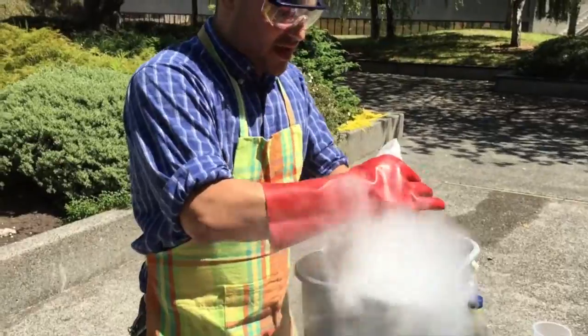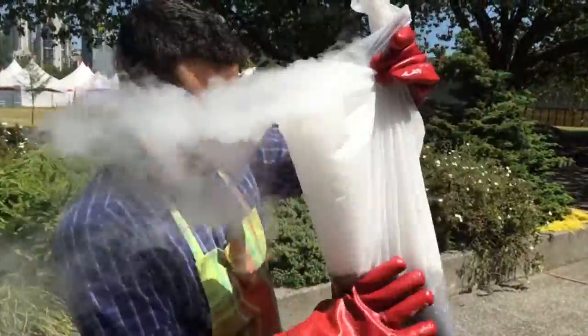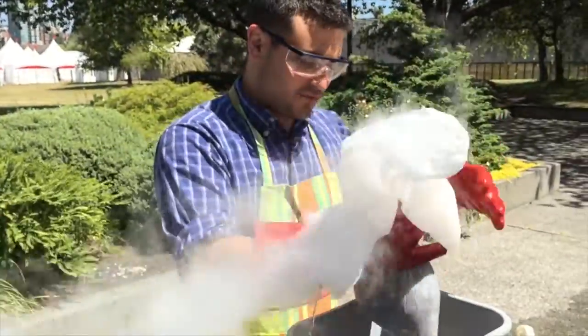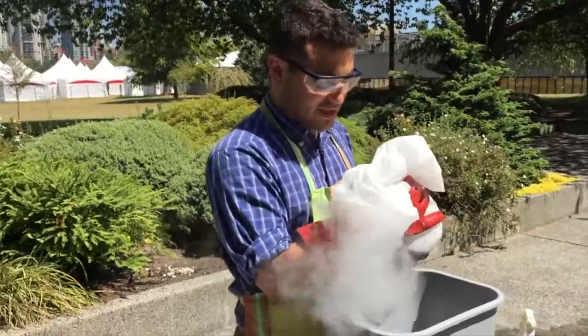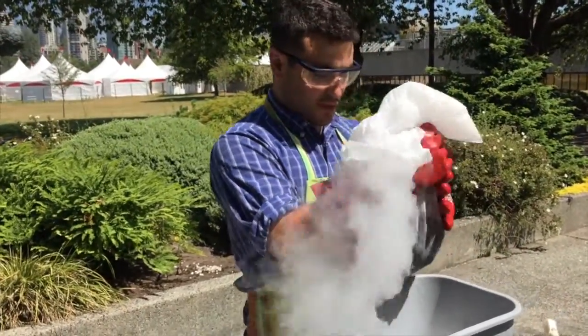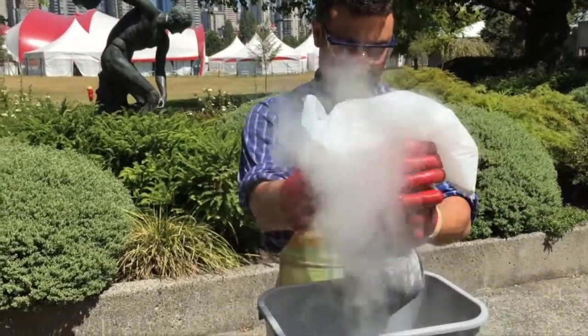We find ourselves in a similar place that the solar system was billions of years ago — about five billion years ago — when we had the formation of our solar system. Comets are kind of these frozen time capsules that enable us to see what it was like way, way back at the early formation of our Earth and our solar system.